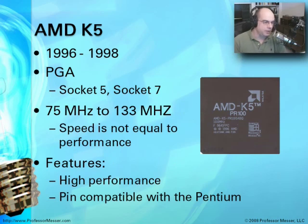A competitor to the Pentium was the AMD K5, introduced around 1996. This was also a PGA-style chip using Socket 5 and Socket 7 — you may be asked about sockets on your A+ exam. It ran about the same speeds as the Pentium, 75 MHz to 133 MHz. Intel and AMD architectures had different performance even though clock speeds were very similar, because of new technologies like superscalar architecture and the MMX instruction set. This chip was pin-compatible with the Pentium, and many people used it instead of a Pentium because of the cost savings.